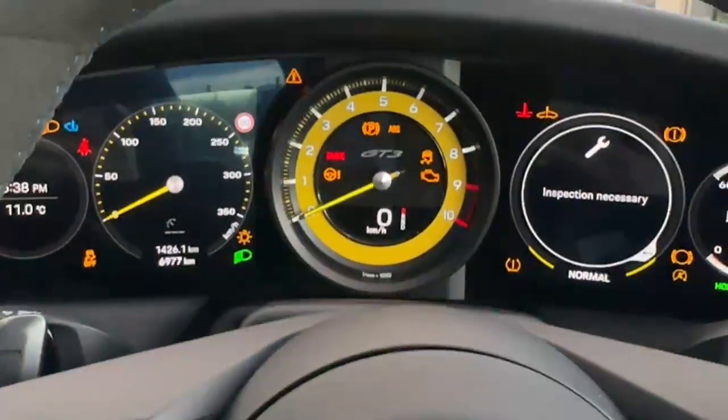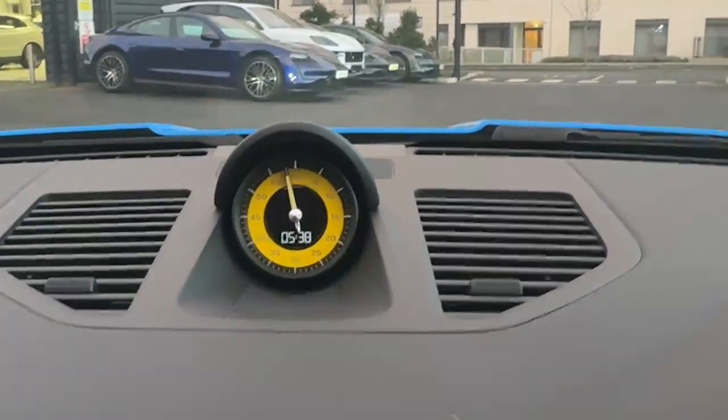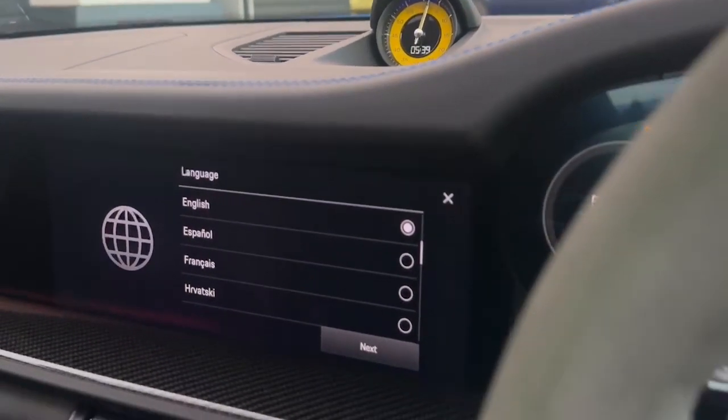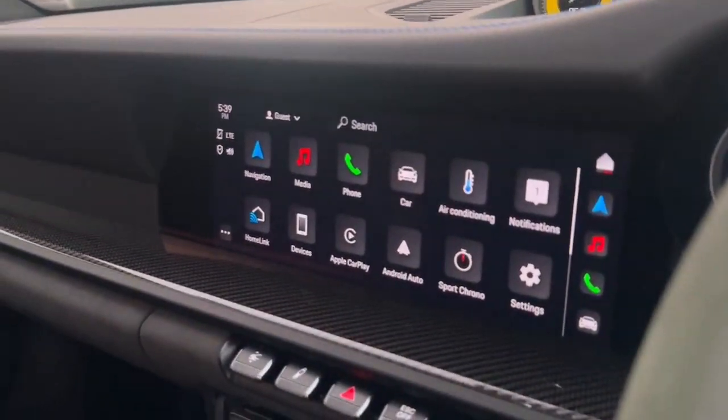The dial is in racing yellow, and we also have the racing yellow dial on the Sports Chrono clock. We also have the reversing camera in this GT3, which is quite handy, and we have the park assist as well.